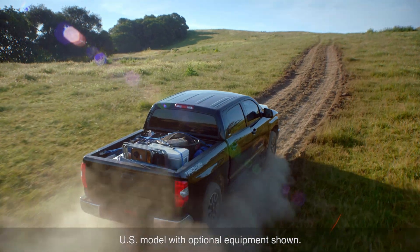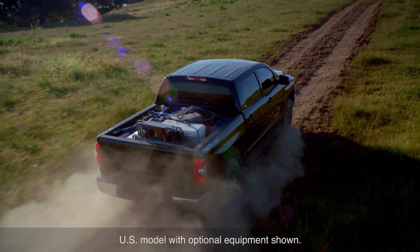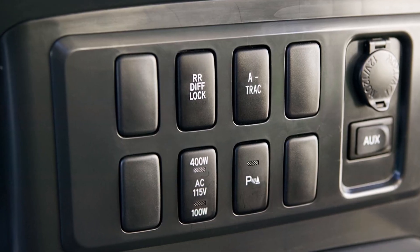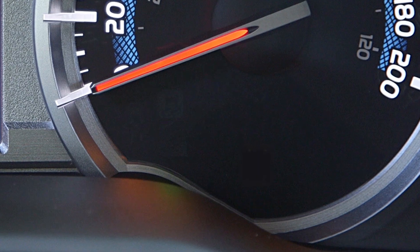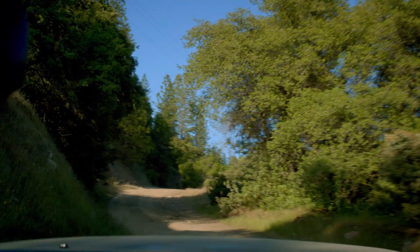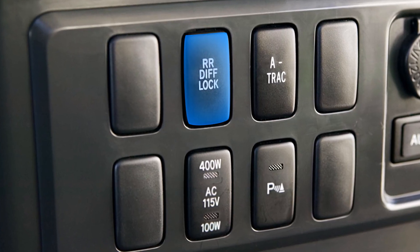In some models, the rear differential can be locked when one of the rear wheels is spinning, providing extra traction when you need it most. The rear differential lock is activated by pressing the rear differential lock switch. A rear differential lock indicator will flash for a few seconds while the system engages and remain on once the operation is completed. Pressing the switch again deactivates the system.